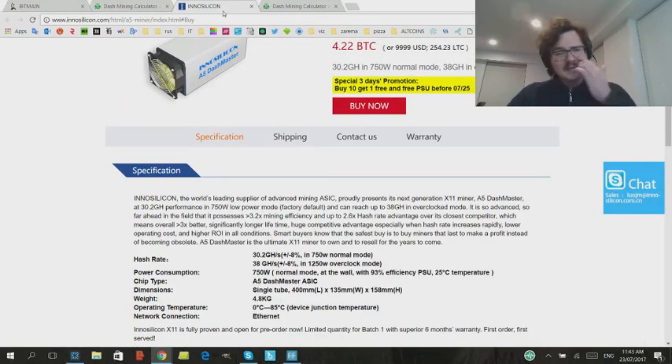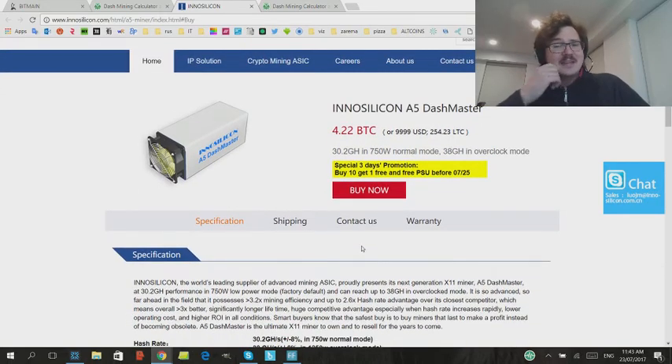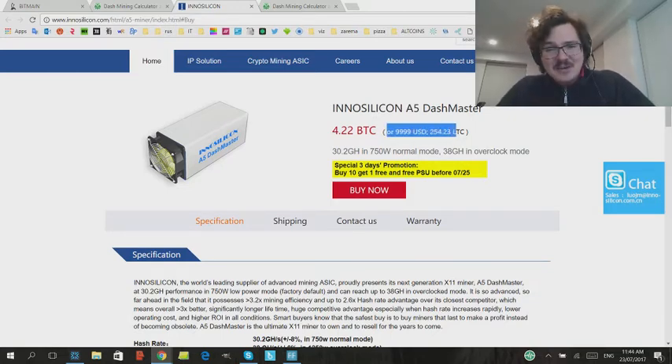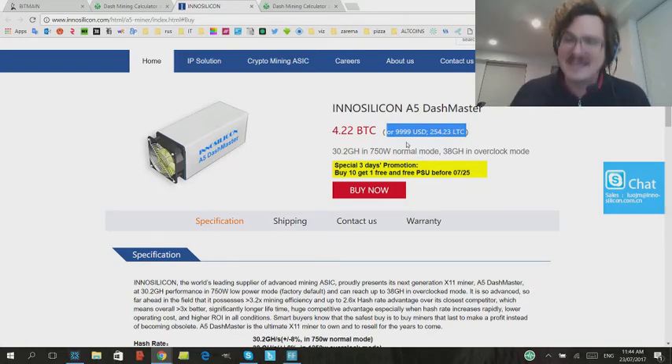Now let's look at Innosilicon. They've just brought one out going up to 38 gigahash in overclock mode. However, Innosilicon decided to be a little too greedy — they had a minimum order of three units for $50,000, which is insane. I assume they weren't selling very many. I feel bad for anyone who bought at $50,000 for three units — about $17,000 each — because they've now dropped the price to $10,000 a unit, which is a lot more reasonable.